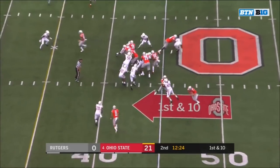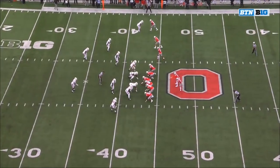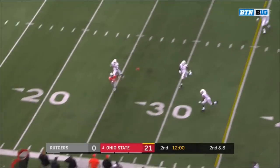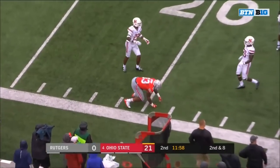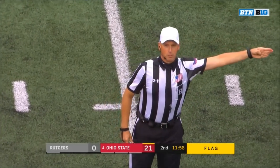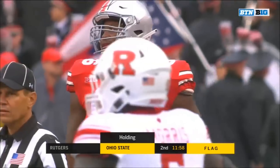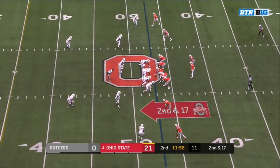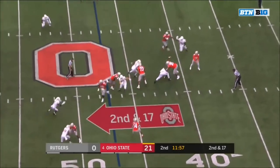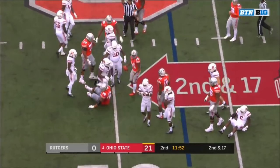From the Rutgers 45, Weber with the carry on first down — not going to find much room. Second and eight — good protection — finds an open receiver, but it's off the hands of Rashad Berry at the 22. Holding — offense number 66 — ten-yard penalty. Second down. Weber motioning out — Martell sets up for Hill — Hill in some trouble — and Hill tripped up at the 49.